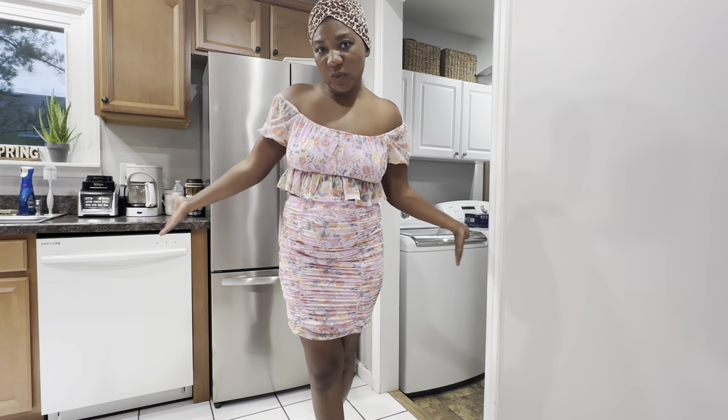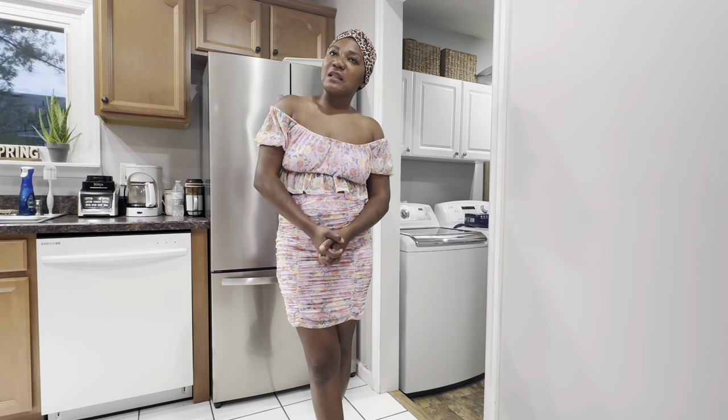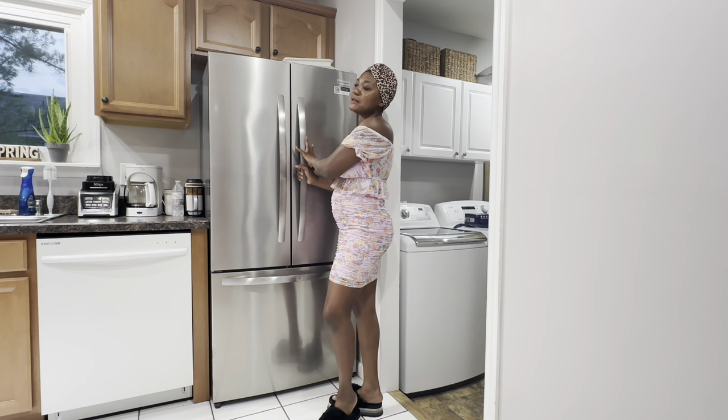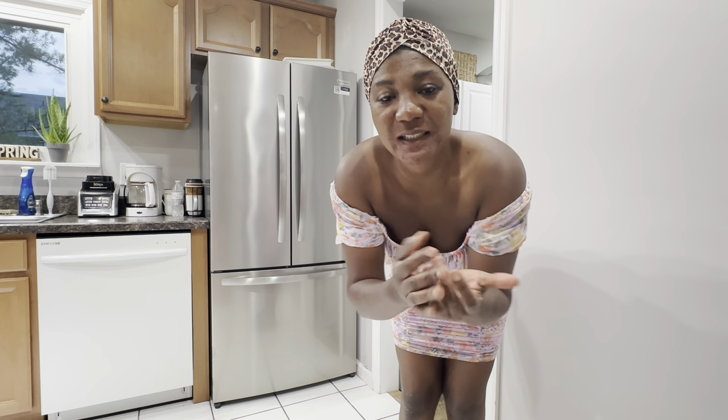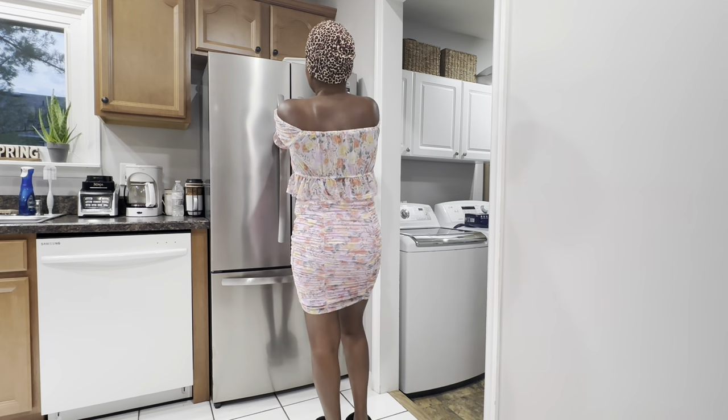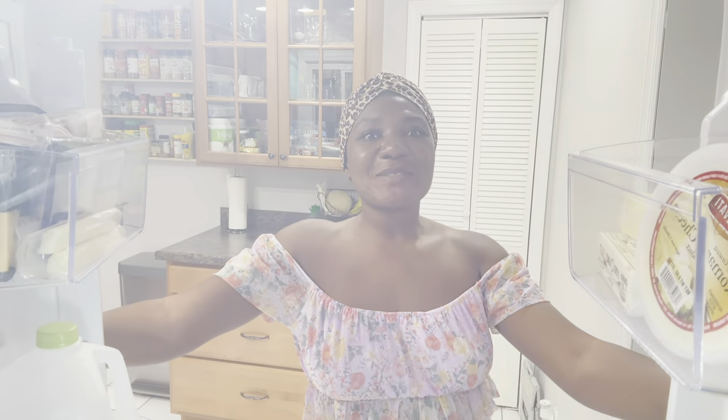Today's video has been highly requested - you guys have been asking a lot of questions about this refrigerator. I got a new refrigerator when we moved in here, and today I'm going to be showing you how it looks from the inside. It's been one of the most highly requested, so come with me. Welcome to my refrigerator! You guys have been asking for so long, and we've got a lot of stuff in here, so let's get going.